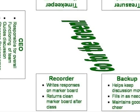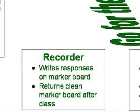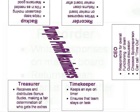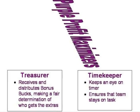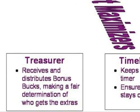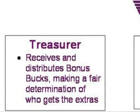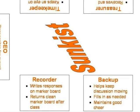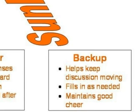Where a written product is required, it's the responsibility of the recorder to work with the team in coming up with and writing out the written response. The treasurer receives and distributes bonus bucks to the team. Note that while teams typically have four or five members, bonus bucks are usually handed out in packages of six or seven — it's the treasurer who gets to determine who receives the extra bonus bucks. And finally, the backup is ready to fill in for any vacant role and help the CEO keep the discussion moving.